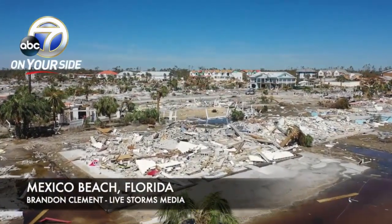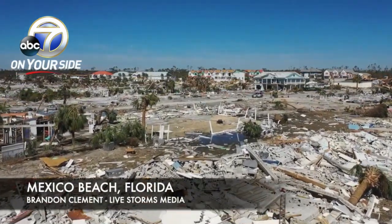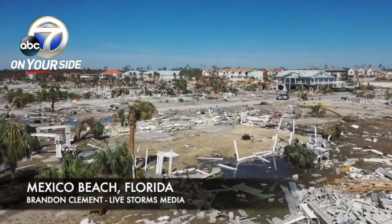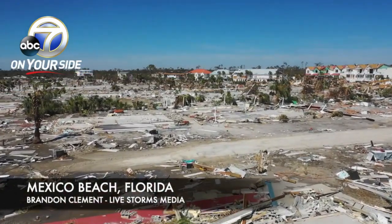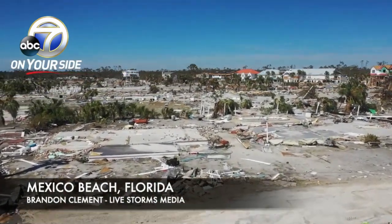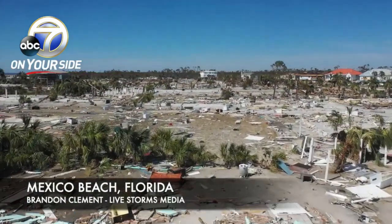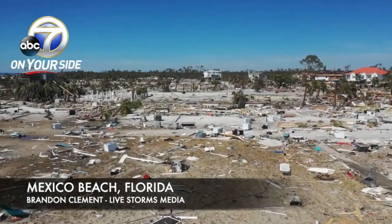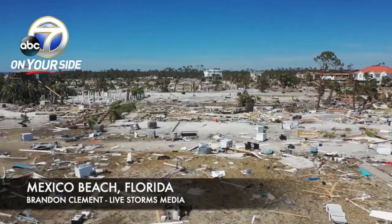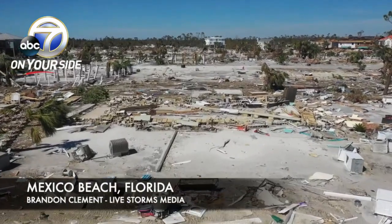This is Mexico Beach — ground zero for when that hurricane hit, from Brandon Clement and our partners at Live Storms Media. This is why local officials evacuate coastal communities and tell them to get out and go further inland. You see the structures were completely wiped away from their foundations. Some well-built structures off in the distance were able to withstand it, but many of them did not.